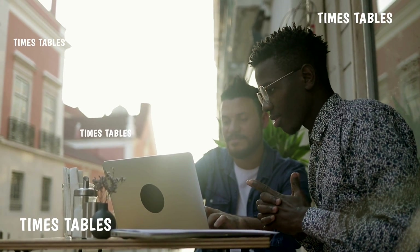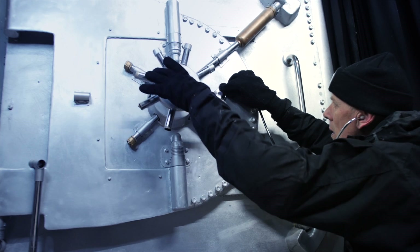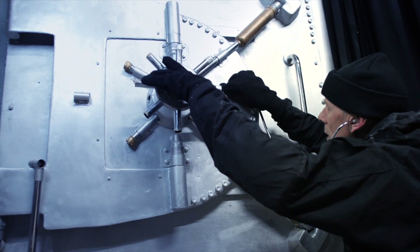Whether it's out in the real world or at school, times tables are everywhere. They help us think faster, work smarter and have more fun with maths. Learning your times tables is like unlocking a secret code to a world full of possibilities. So get multiplying and see where times tables can take you.